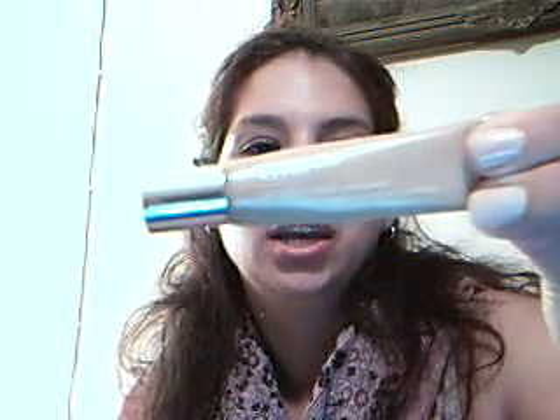Next up is my Clinique All About Eyes Concealer, and this is in Medium Petal. I love it for my under eyes. It's so pretty.